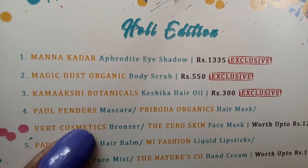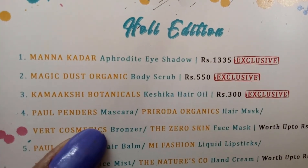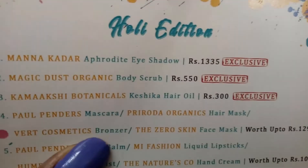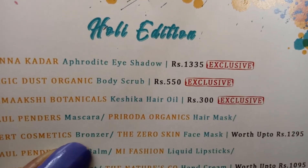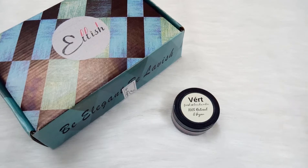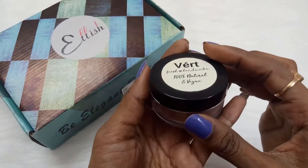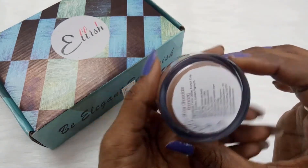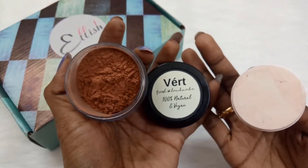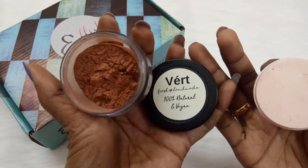For the fourth product, we had a choice from four options: Paul Penders Mascara, Priroda Organics Head Mask, Vert Cosmetic Bronzer, or Zero Skin Face Mask — priced up to 1295 rupees. I chose the Vert Cosmetic Bronzer. Vert is a vegan and natural brand that makes handmade products. This is a fresh handmade, 100% natural and vegan bronzer — great for makeup lovers.